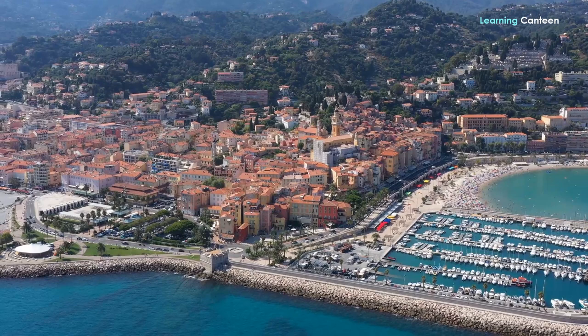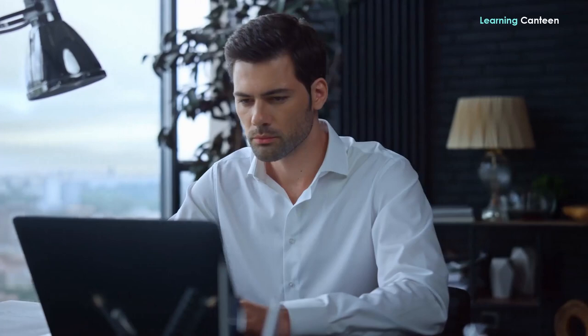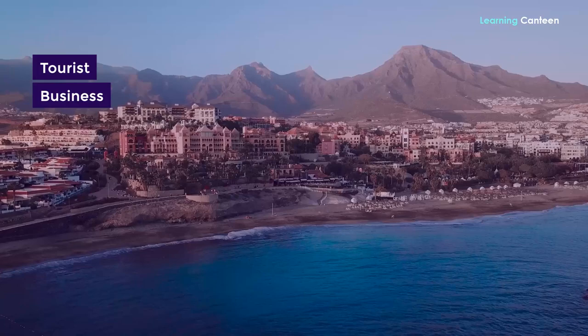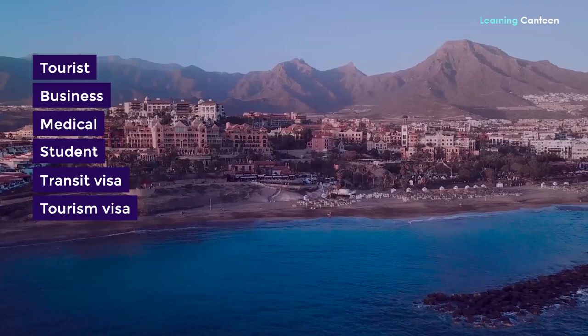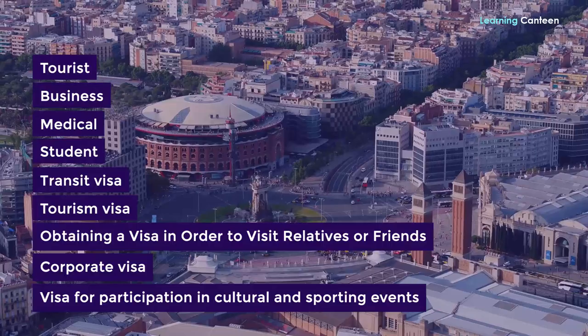Step 1: Determine the specific sort of Schengen visa that you need. You may apply for any one of the following categories of Schengen visas depending on the reason for which you need to visit the Schengen area: tourist, business, medical, student, transit visa, tourism visa, obtaining a visa to visit relatives or friends, corporate visa, visa for participation in cultural and sporting events, visa for state visits, study visa, and visa for the purposes of medical treatment.